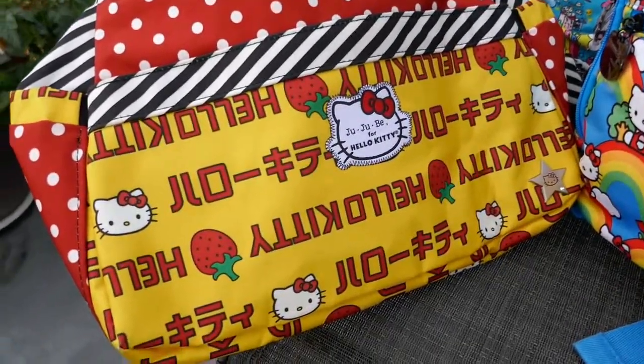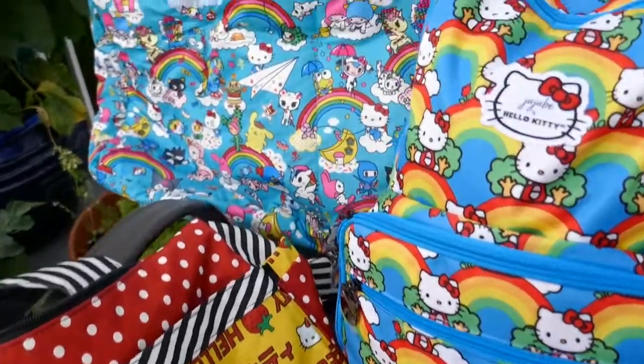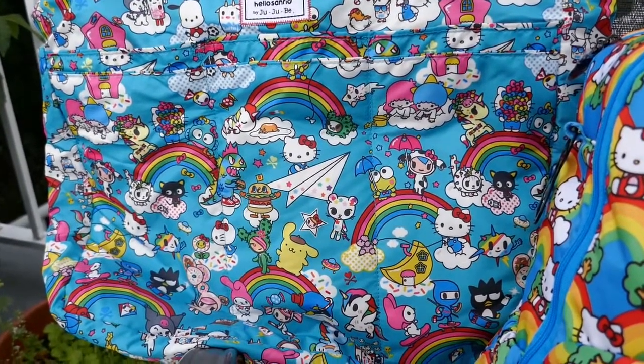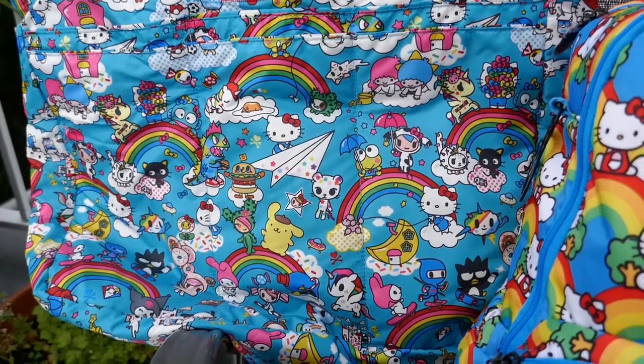This one is Strawberry Stripes, which is not popular but I love it. Look at the red, it's gorgeous. And then this one — Rainbow Dreams — oh my god, just looking at this print is amazing. Look at everything that's happening there. It's not too busy like some of the...